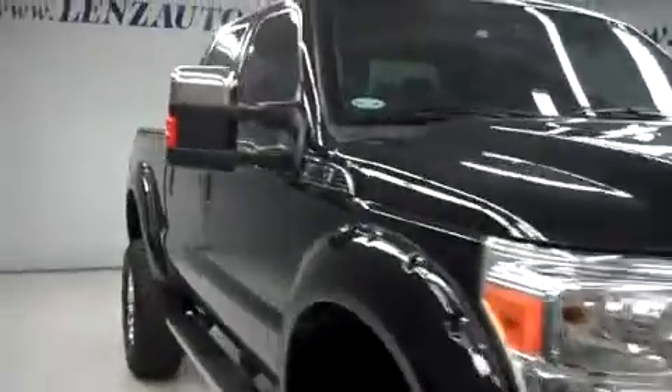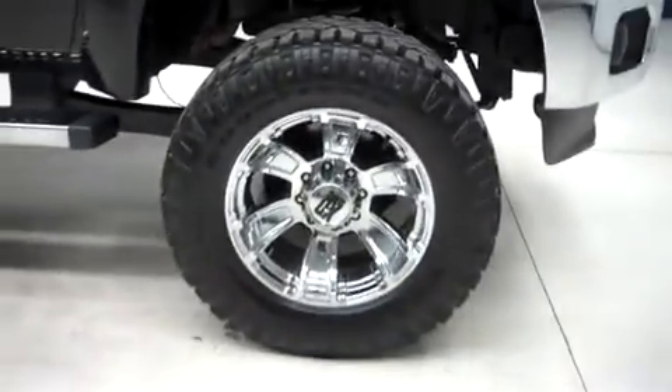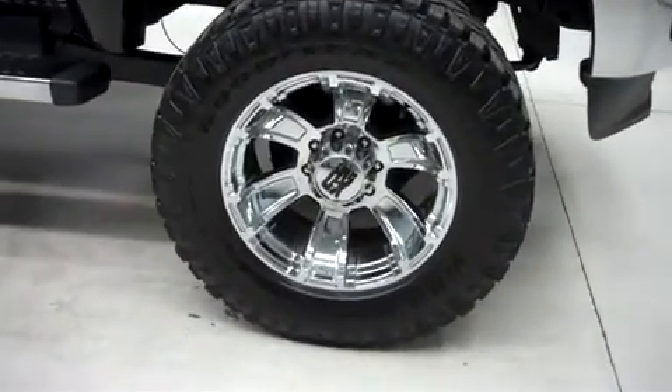This truck has fog lights and heated tow mirrors, factory step bars, and aftermarket 20 inch KMC XD series wheels riding on Goodyear Wrangler Duratrac tires.